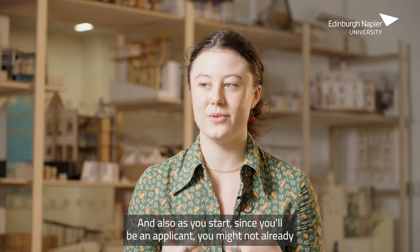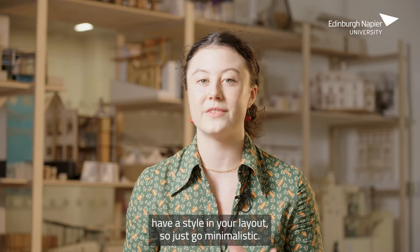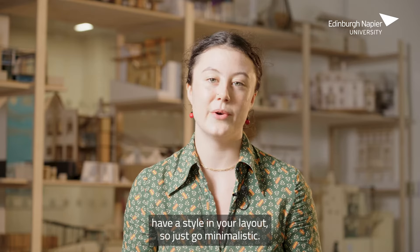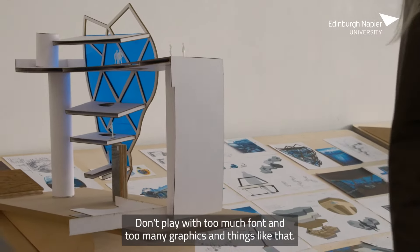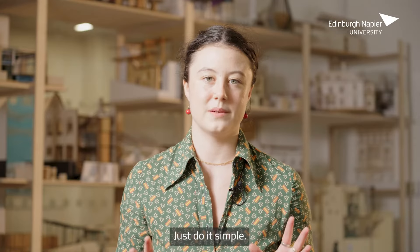As you start out as an applicant, you might not already have a style in your layout. So just go minimalistic — don't play with too many fonts or too many graphics and things like that. Just keep it simple.